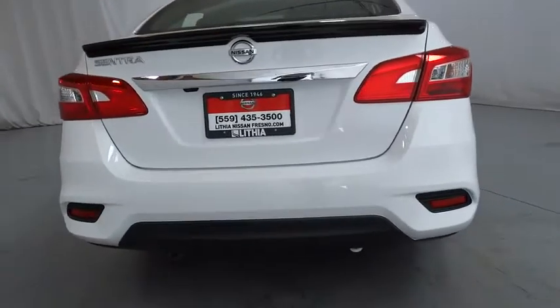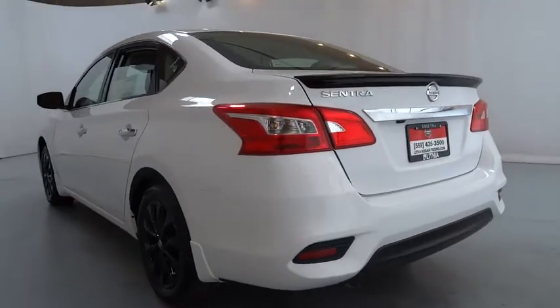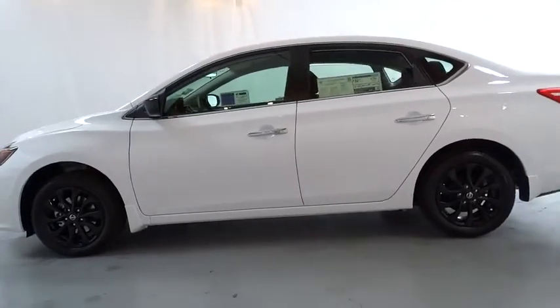Backup camera, keyless entry, Bluetooth, adjustable steering wheel, power steering, ABS four-wheel, cruise control, rear defrost, AM-FM stereo radio, front wheel drive.